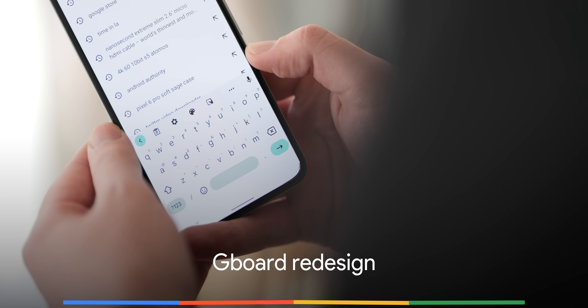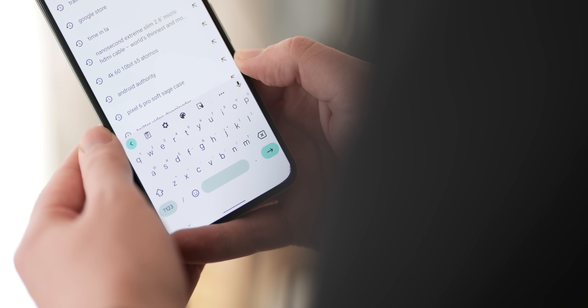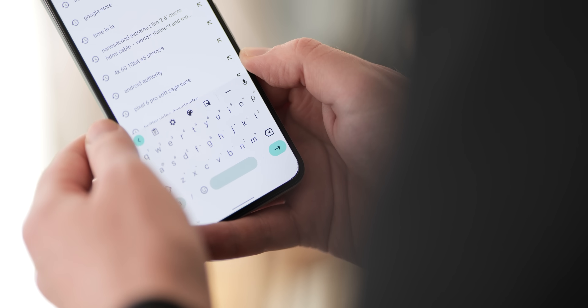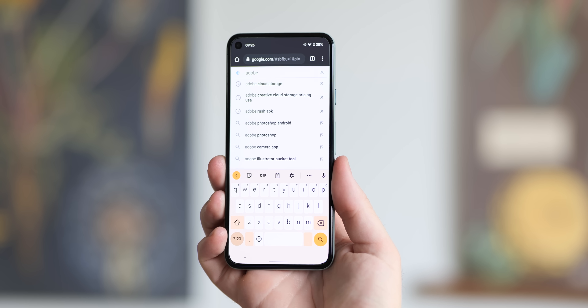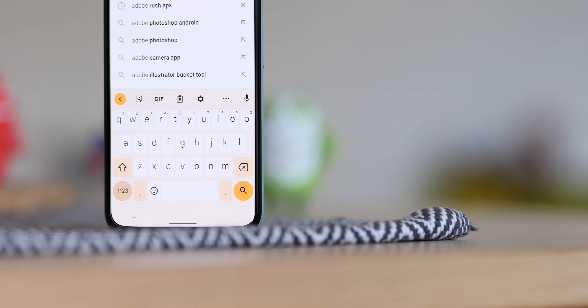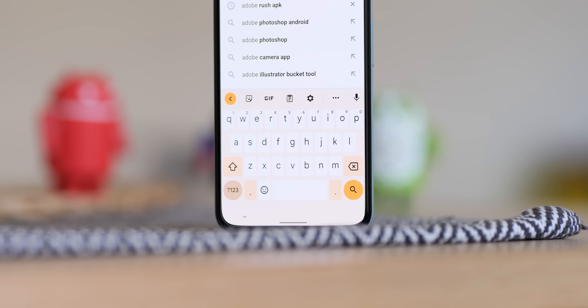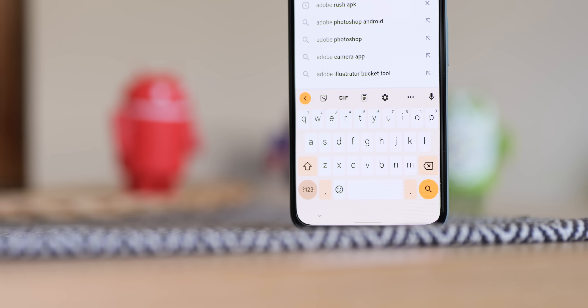While the Gboard redesign is not technically part of the Android 12 update, it is the stock keyboard on most Android devices and the changes are only available on those devices running the most recent OS. Top of the new features in this Android 12 specific Gboard build is full compatibility with Material You theming and dynamic color tweaks. If you like rounded or soft corners then the new Gboard will really appeal to you, and all of the tweaks are most prominent when using your on-device light theme.